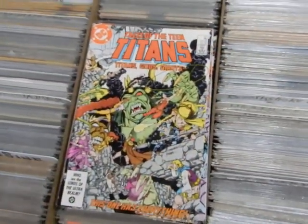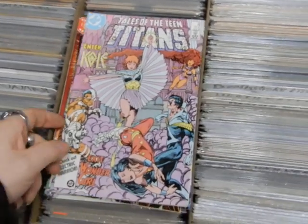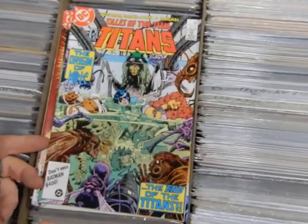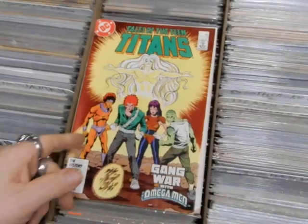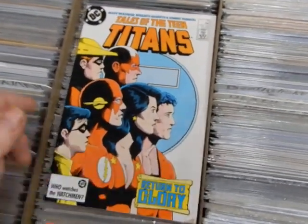I've got 67 — a Jose Luis Garcia-Lopez cover — 68 — a Barry Windsor-Smith cover — 70 — that's a rare Steve Rude cover — 71, 75, 75, and 79. We'll pause this again.